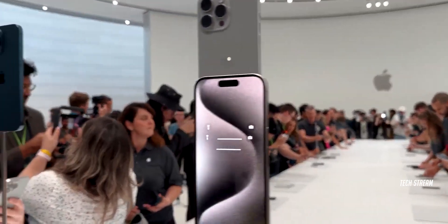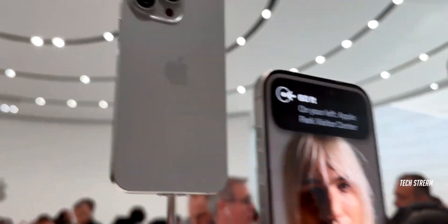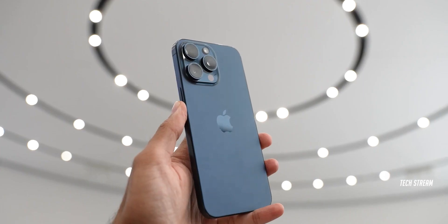Hey guys, Apple has finally launched the iPhone 15 series, which are one of the most anticipated smartphones of the year. Without further ado, let's take a look at the top 5 new features that are included in the new iPhone 15 Pro Max.